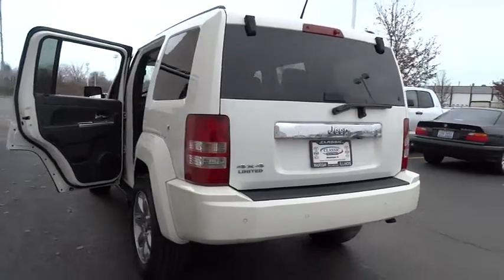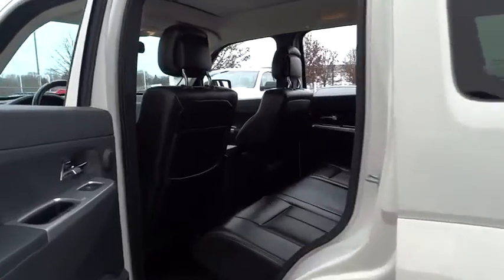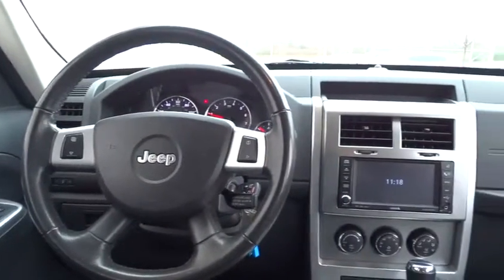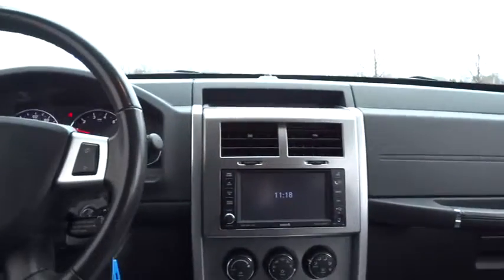Traction control, anti-lock braking system, stability control, steering wheel audio controls, air conditioning, driver airbag, adjustable steering wheel, power steering, four-wheel drive, floor mats, cruise control, keyless entry, aluminum wheels, four-wheel disc brakes, auto-dimming rearview mirror.